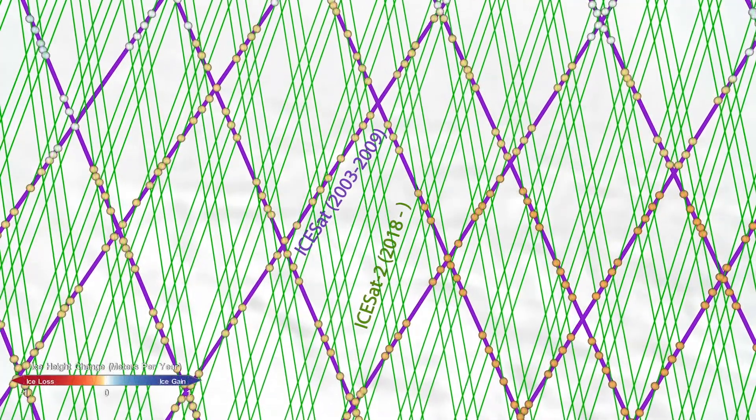Scientists took ice sheet elevation measurements from 2003, overlaid data from 2019, and analyzed where the data sets intersected in order to see where ice was lost or gained.